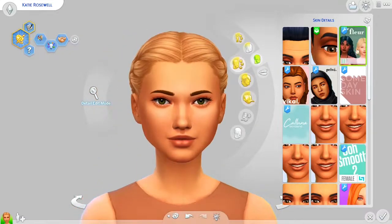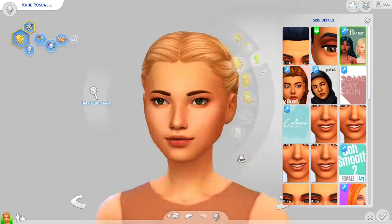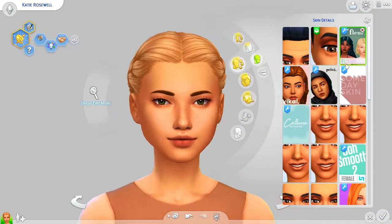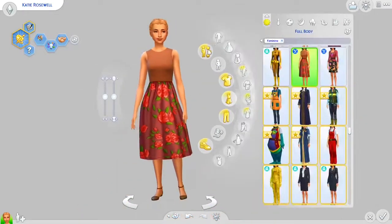Next up we have the Fleur Skin by Flower Milk. I am obsessed with this skin — basically every single Sim I've ever made has this skin. As you can see, it has some options: there's a monolid version, a with-freckles version which I love, and a monolid with freckles option.